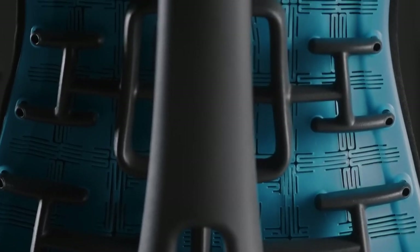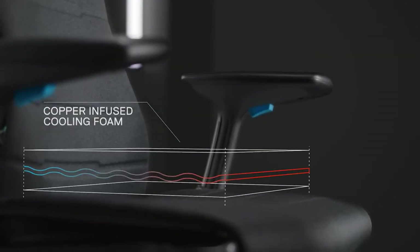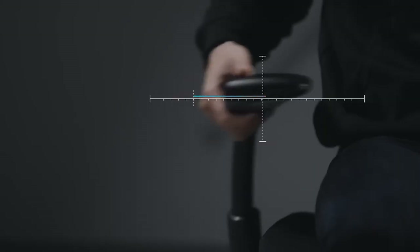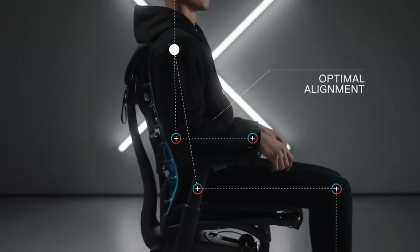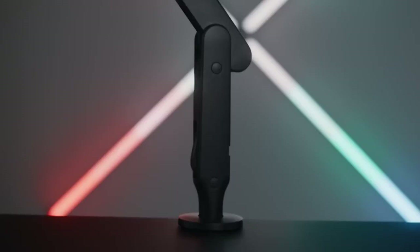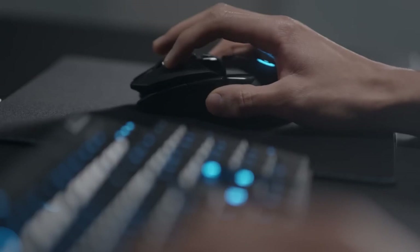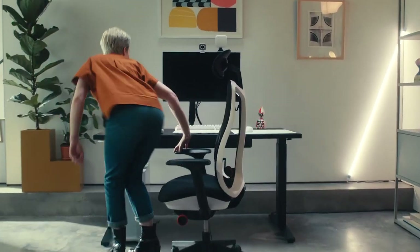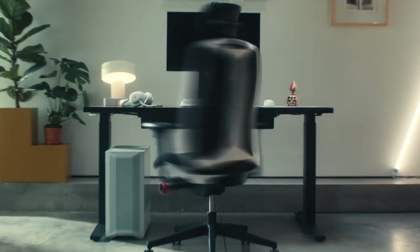The reality is that many gaming chairs are designed with a primary focus on style, potentially at the expense of more critical attributes like ergonomic support and build quality. This focus on appearance can overshadow the practical aspects of chair design, leading consumers to overlook fundamental ergonomic needs. For example, while the bucket seat design common in many gaming chairs may look sporty, it can actually restrict movement and lead to discomfort during long gaming sessions.